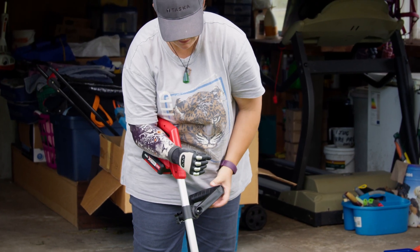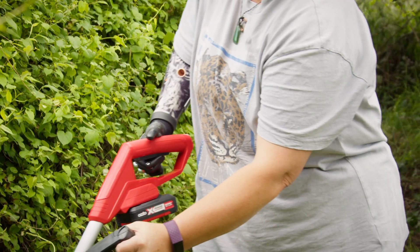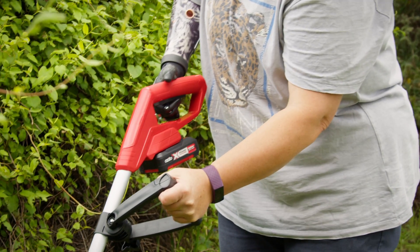One thing I did love was using it with the garden trimmer. I love that I could operate the on button with this hand, which means — because this hand has grips — it took a lot of pressure off.